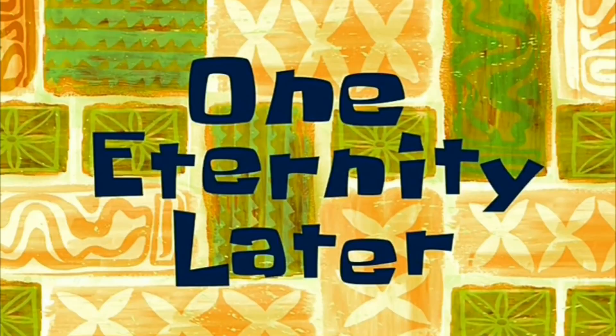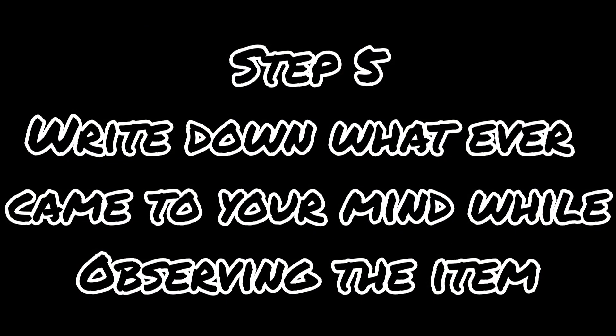Step four: observe the item. One eternity later... Step five: write down whatever came to your mind while observing the item. Just thinking about an apple, I could come up with these many ideas. Now think of the ideas you will get by seeing the color of it, then the structure of it. Trust me, you will get more ideas than you think. Guys, ideas are everywhere around you — you just need to open your eyes and see it.